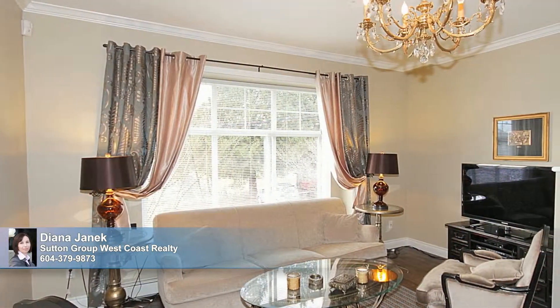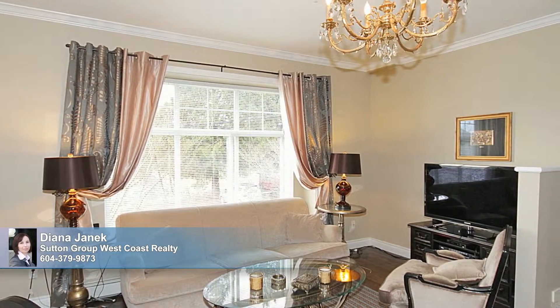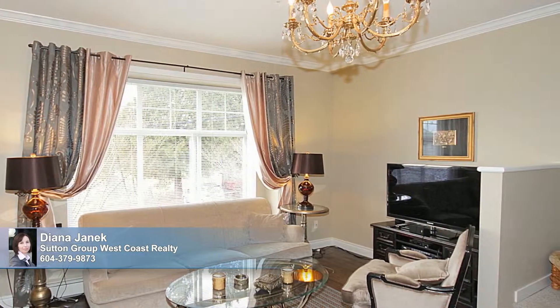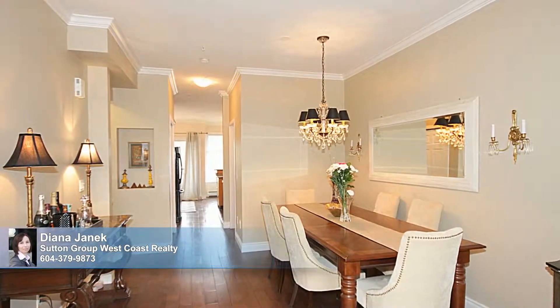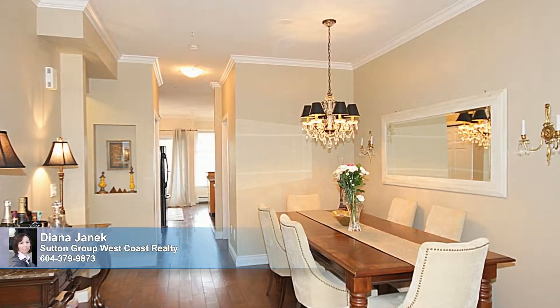Handcrafted heated floors flow throughout the main floor to warm you underfoot, while a sparkling French brass chandelier sparkles from above. Crown moldings and soft neutral paint extend from the living room into the spacious nearby dining room.